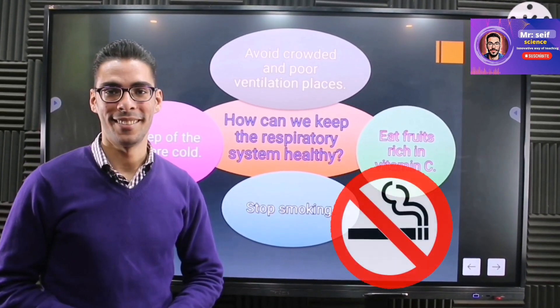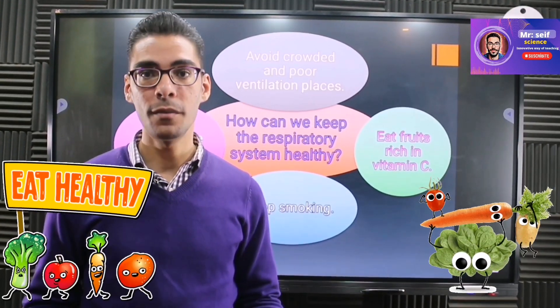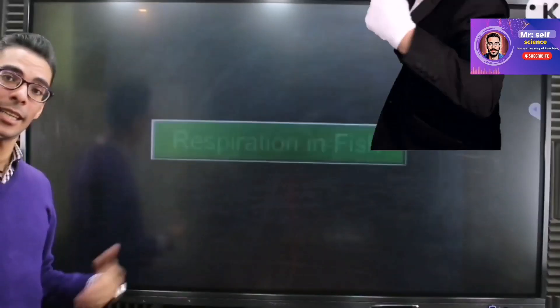Now, would you like to give some advice to keep the respiratory system healthy? You should stop or avoid smoking, avoid pollution, eat vegetables and fruits rich in vitamin C — which is really helpful — and practice sports, which keeps the whole body healthy.